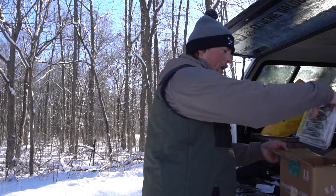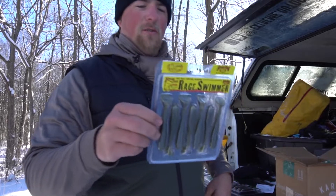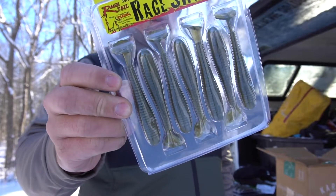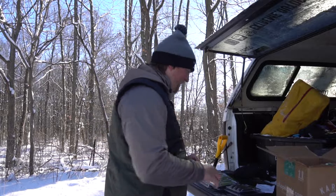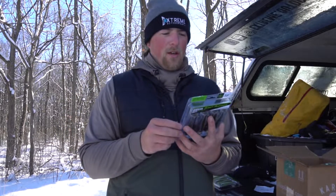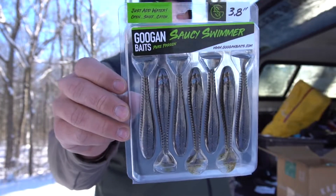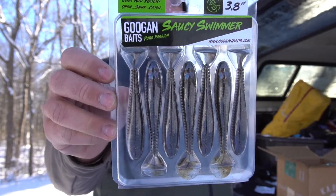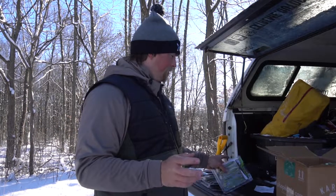Next up we have the KVD Magic color and this one looks really good — I'm pretty excited to try it out. It's like a green pumpkin with blue flakes and kind of a bluish bottom. If it says KVD on it, it's probably good. Next up we've got some Googan Bait Saucy Swimmers, the 3.8, and this one is the Goby. Smallmouth love gobies — it's like a green pumpkin with a bluish bottom and gold and orange flakes. Looks pretty interesting.